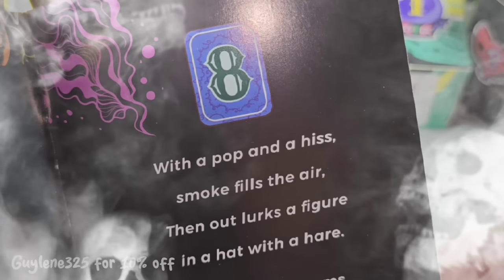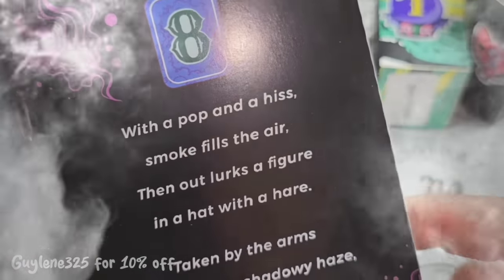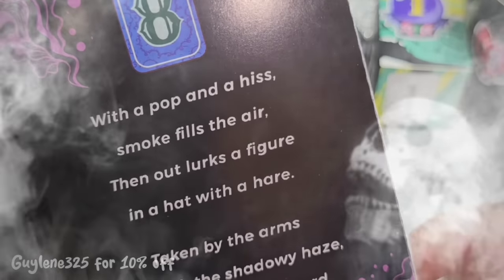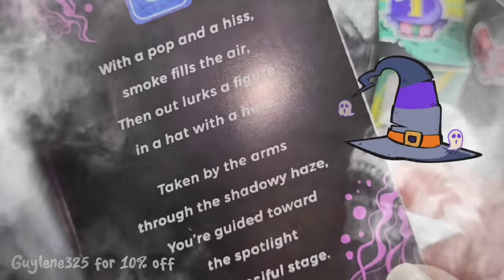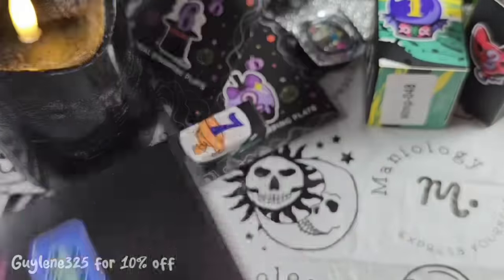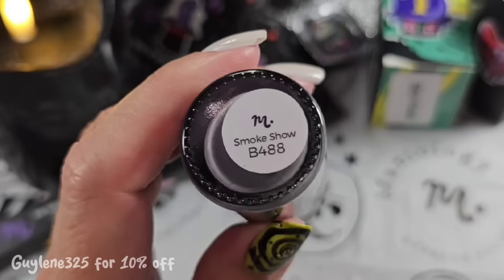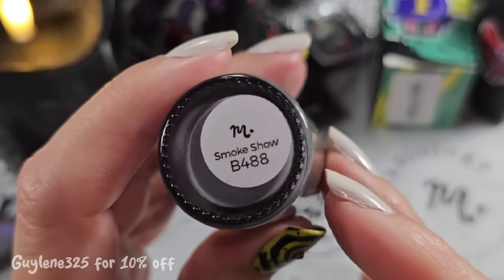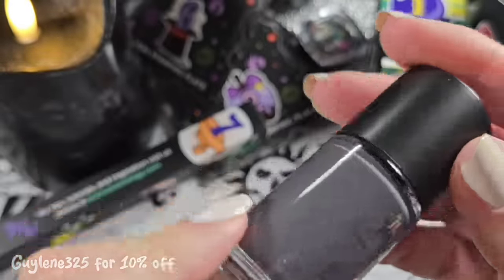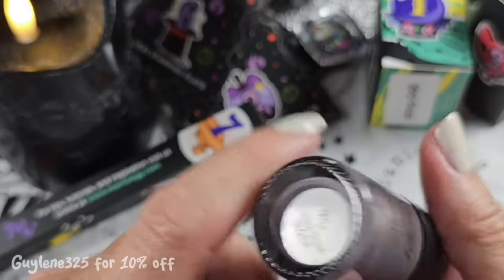'With a pop and a hiss, smoke fills the air, then out lurks a figure in a hat with flair — taken by the arms through the shadowy haze, you're guided toward the spotlight on a fanciful stage.' Day eight is a stamping polish and the color is Smoke Show — a beautiful dark gray. It should stamp really well and it is a cream. Love it!